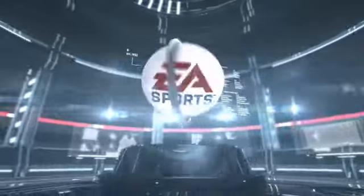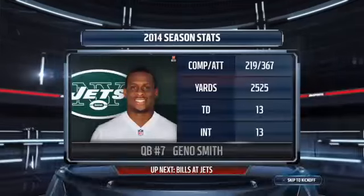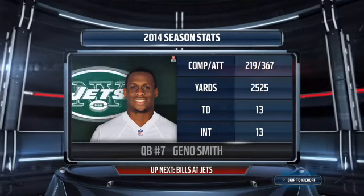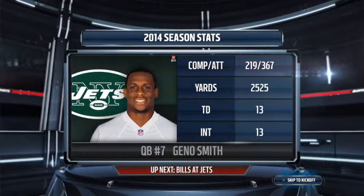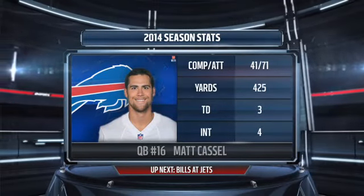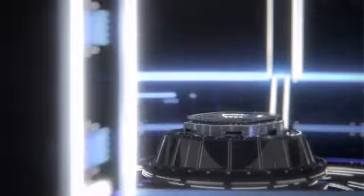Hello everyone, I'm Larry Ridley and this is the NFL on EA Sports. As we head towards kickoff, two quarterbacks will be on the field today trying to push their team to victory. It's Smith's Jets going up against Castle's Bills. Now let's get you out to MetLife Stadium for this matchup.